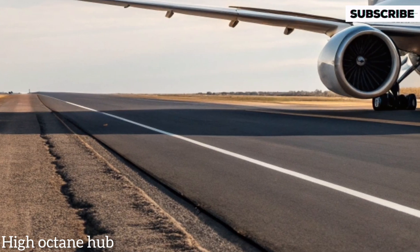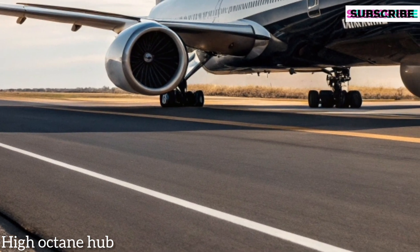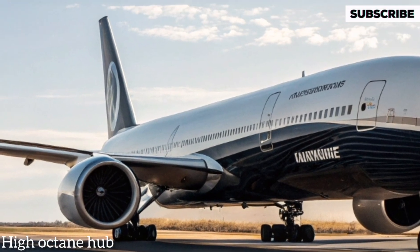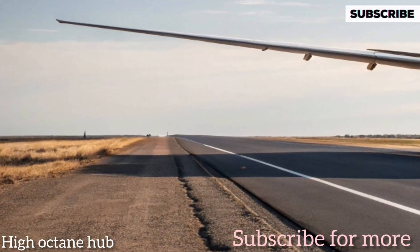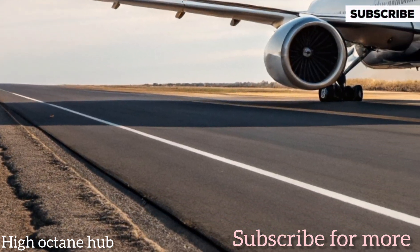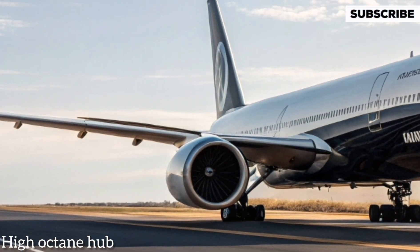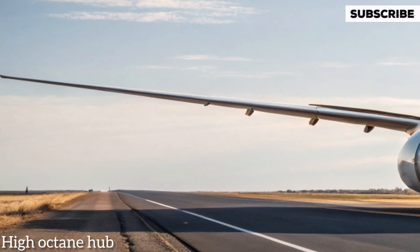The 2026 Boeing 777X, 777-9, comes with an estimated price tag of around $442 million, making it a true premium investment for airlines aiming to deliver top-tier passenger experience. This is High Octane Hub — don't forget to like, share, and subscribe for more incredible journeys into the future of transportation.